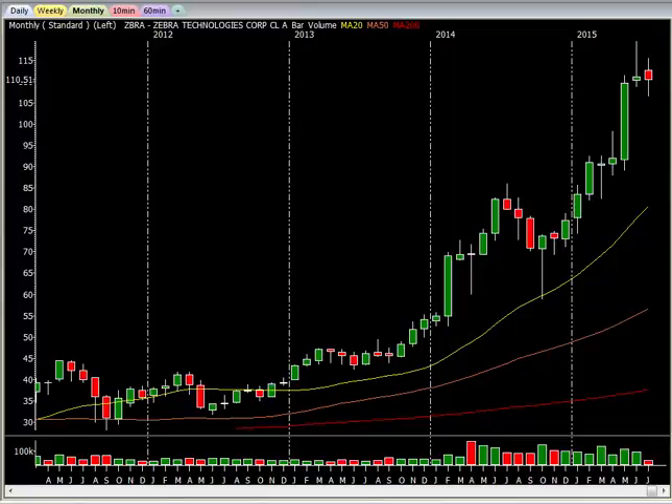Hello Traders, John at StockBookie.com. Today we're going to look at ZBRA — Z-B-R-A — and we're going to do a little bit of technical analysis on these charts.